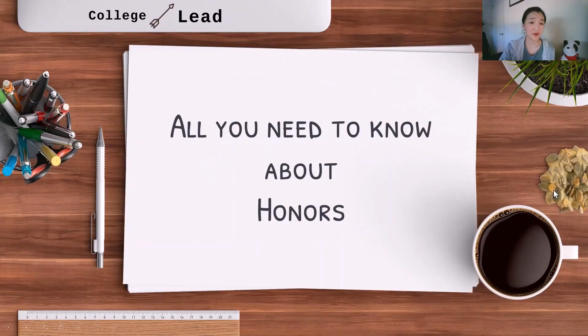So today, I will be covering very briefly all you need to know about honors in the college application process. Throughout this video, I'll be using the words honor and award interchangeably. For the purpose of college apps, they pretty much mean the same thing.